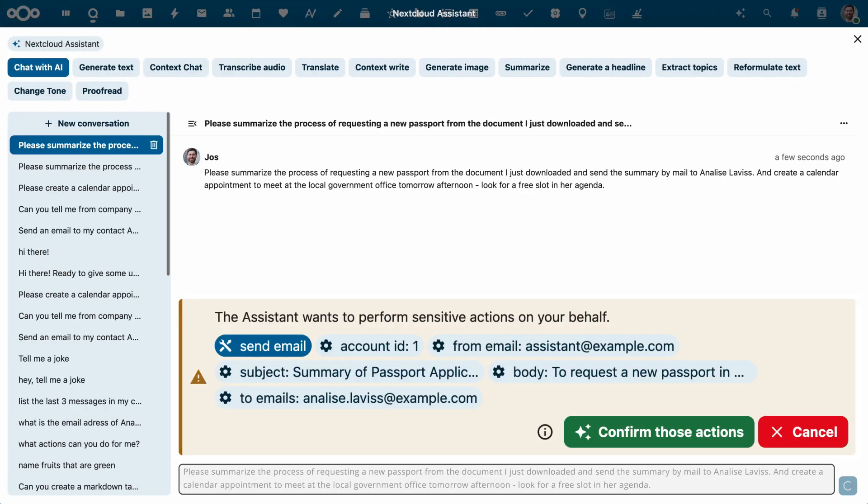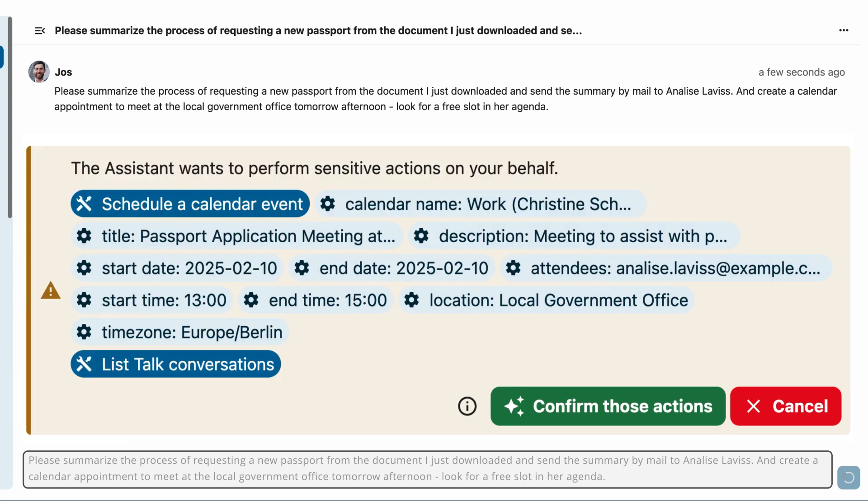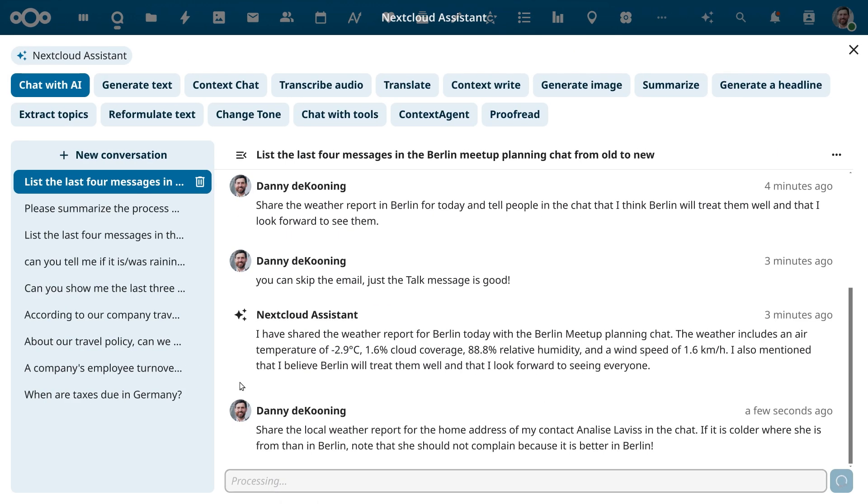Ask it to summarize a PDF and share the summary through mail, and create a calendar appointment to talk about it. The assistant is not limited to Nextcloud apps — it can also talk to other services.